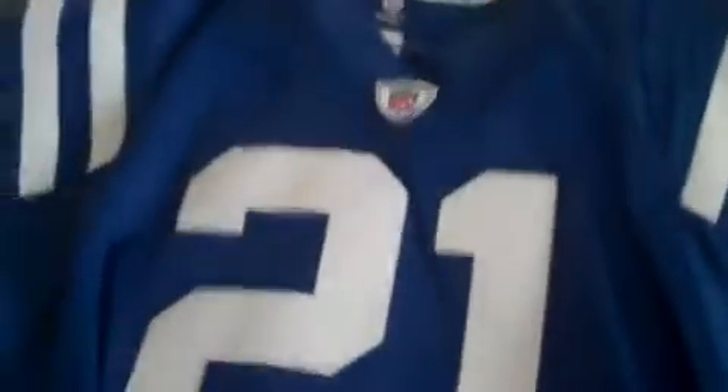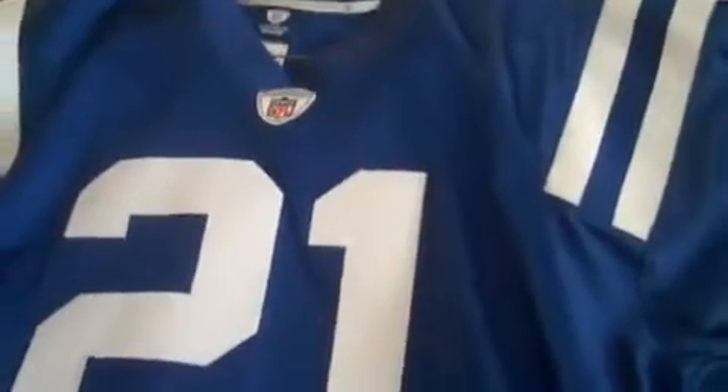This is an actual Bob Sanders jersey for the Colts, and this one's legit. I bought this from my roommate from the NFL shop for his 21st birthday. So there's the patch, three block vector over here, numbers sewn on, size down here, name sewn on — and that's a legit one.